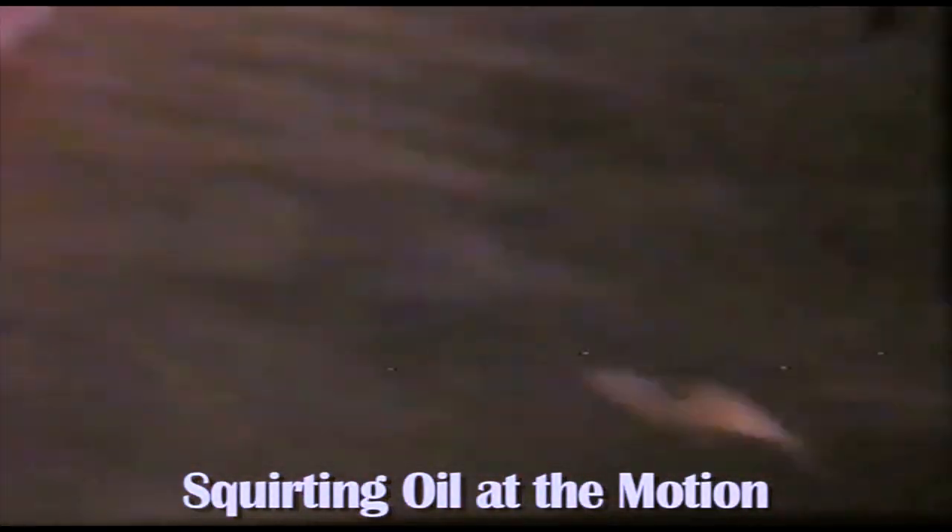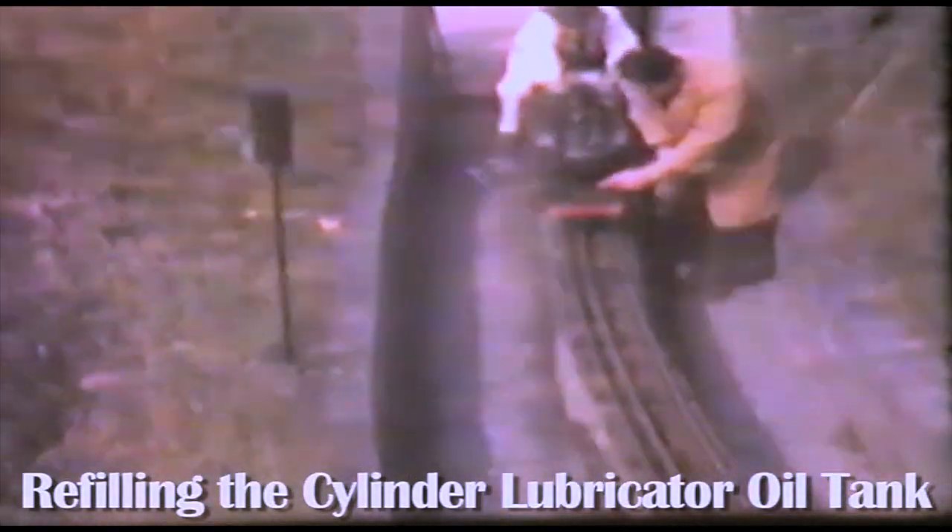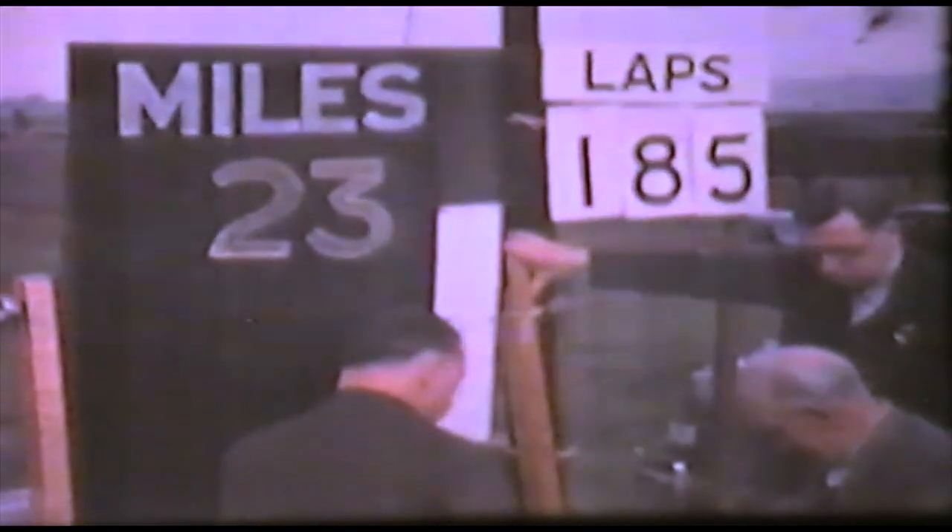In this part of the clip two men are squirting oil at all the moving parts of the motion along the side of the engine. I would think that after the engine passed this point some of the crew would clean off the surplus oil on the track. Once again refilling the cylinder lubricator oil tank and off it goes — 23 miles.